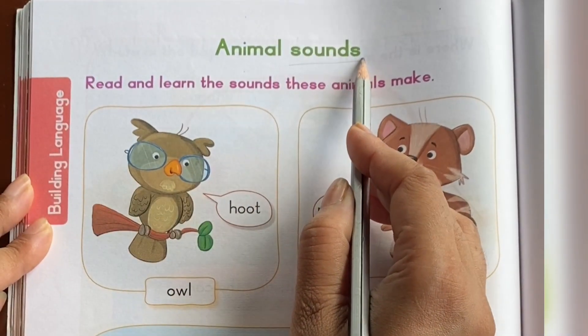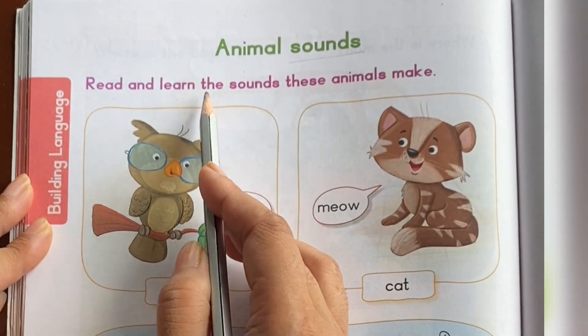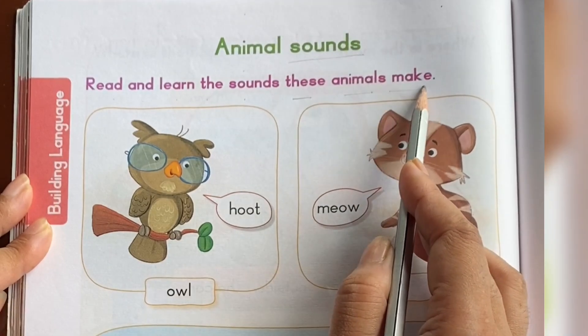Animal sounds. Read and learn the sounds these animals make.